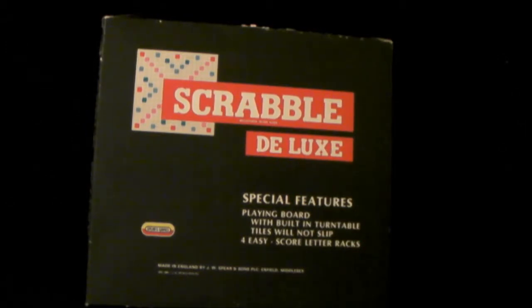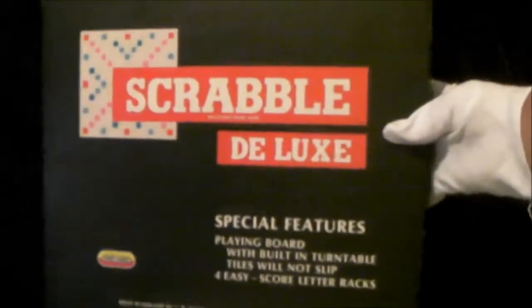I got it in a charity shop, as I do with most of my things. It is very important in the fact that it is, well, deluxe — you can see it says so on the front. Have a look at the content. It's a big flat box, very big. And you'll see why, because the board can't be folded up.